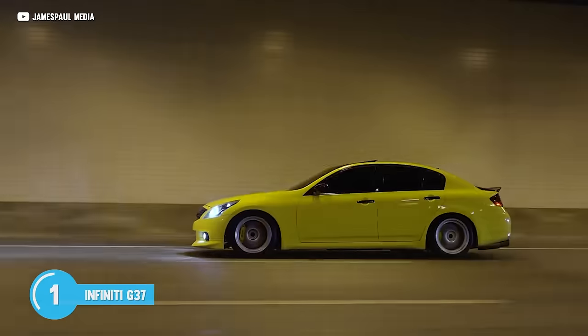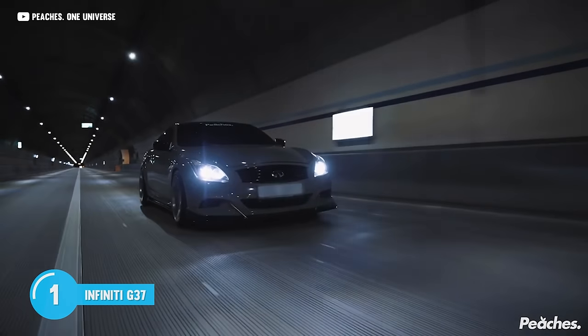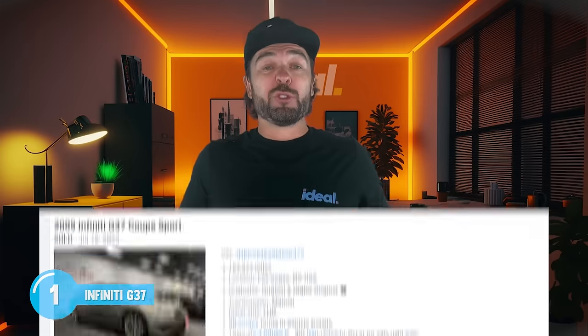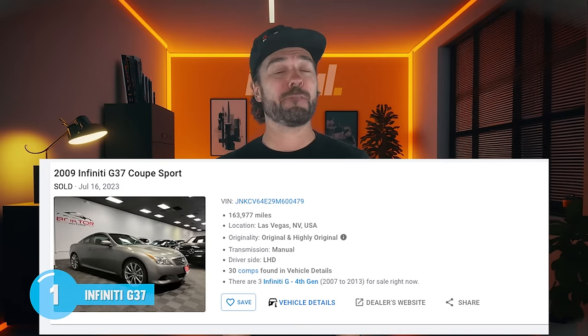Go fast in two doors or the more economical four-door layout. Either way, you're surrounded by luxury in America's favorite skyline. Manual G37 for a couple bucks under 10K — we are off to a very hot start. And of course, I've linked to all these ideal picks down in the first comment, so go check them out. You might end up buying one.